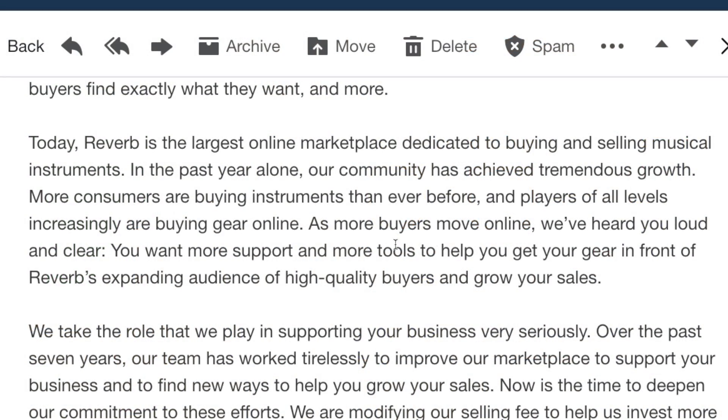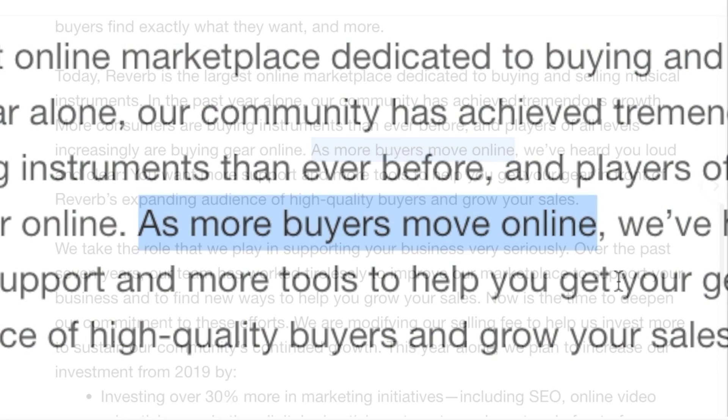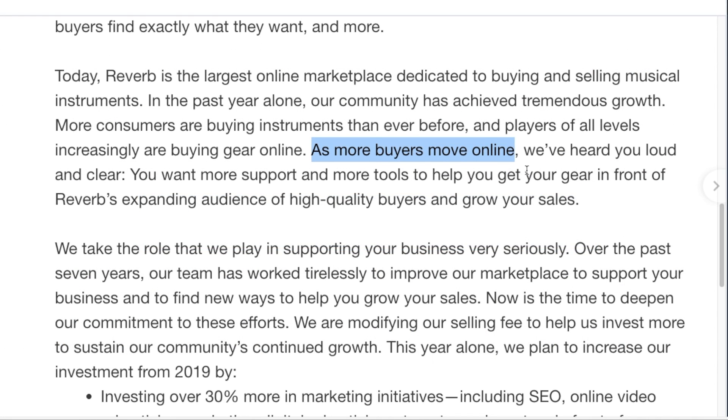Continuing on, they say 'as more buyers move online' — I think that's code for some COVID-related things. Like they have to redo their workspace to make sure people are six feet apart. It's more expensive now to have people within your company beyond just paying them a living wage, so I think that has something to do with this price increase as well.